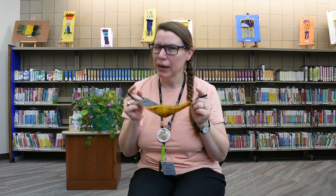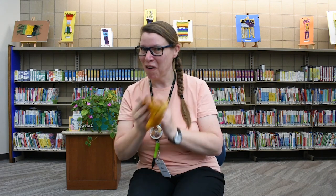Hi everybody! Miss Mary again from Midpoint. Are you at your house? Oh good. I'm here at the library. I think we're far enough apart I can take off my mask.